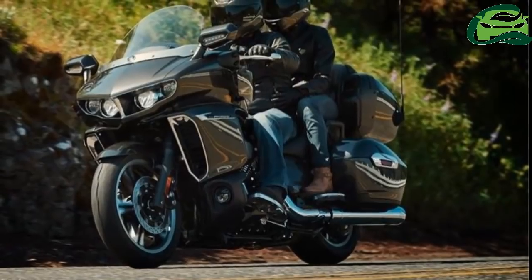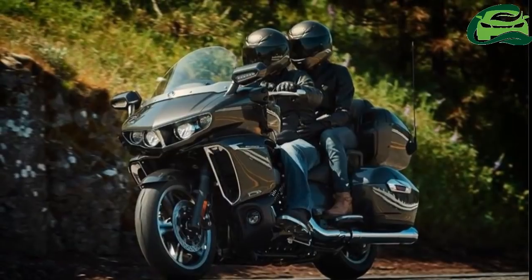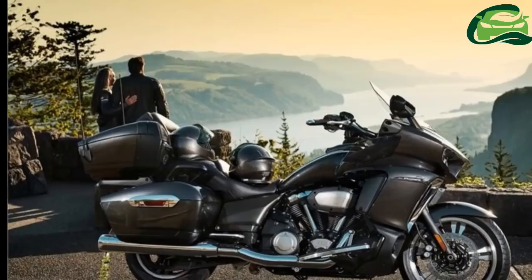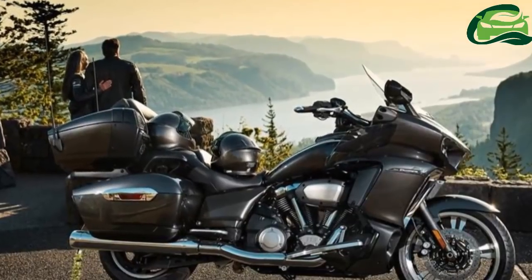Optional features on the transcontinental version include GPS navigation, satellite radio, LED fog lamps, dual-zone audio, passenger storage compartments, and an alarm.